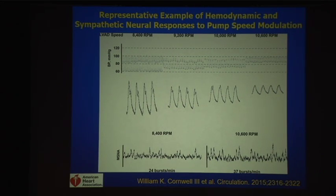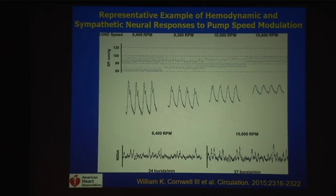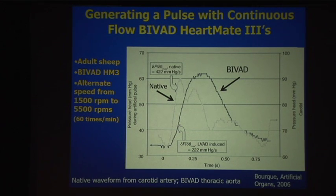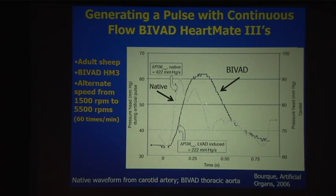A follow-up study by Ben Levine and Bill Cornwell, one of the fellows in our group, performed speed changes rather than comparing pulsatile to non-pulsatile. As you increase the LVAD speed, pulse pressure goes down and sympathetic nervous system activation goes up — again, due to lack of distension in the carotid baroreceptors. So the concept is: can we re-engineer pulsatile flow into LVADs? In an ovine model, the BiVAD HeartMate 3 rapidly alternates speed — down to 1,500 RPM then up to 5,500 RPM — 60 times a minute, generating a pulse when the LVAD speed is reduced.